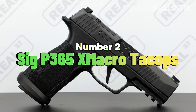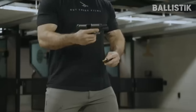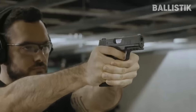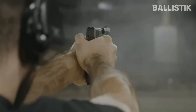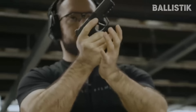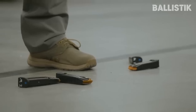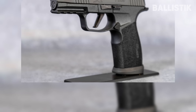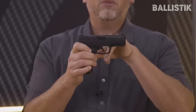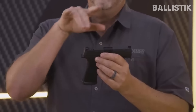Number two: Sig Sauer P365X Macro Take Ops. The P365 is still going strong today. It is an incredibly versatile platform and this lineup continues to grow every year to cater to various people. The P365X Macro Take Ops is what we will talk about here. It is basically an upsized P365X Macro with a compensator cut slide. It still has that ultra slim profile and impressive ammo capacity. The P365X Macro Take Ops simplifies many things — it has a longer barrel in place of the integral slide compensator, and a larger grip and longer slide, giving you more real estate and accuracy.